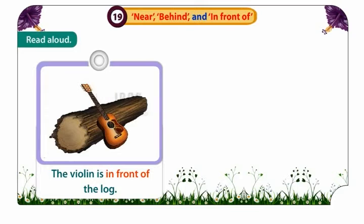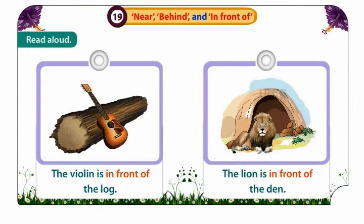The violin is in front of the log. The lion is in front of the den.